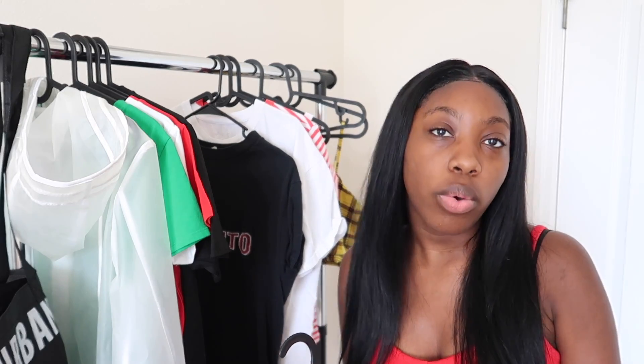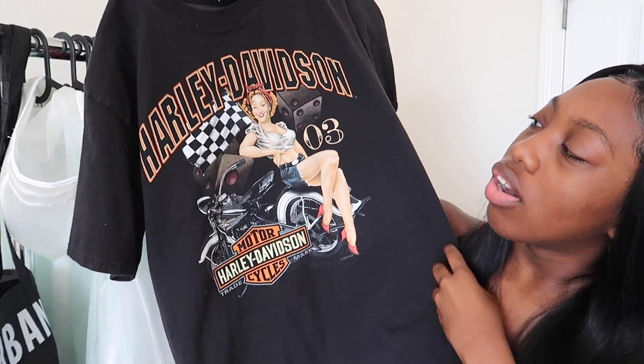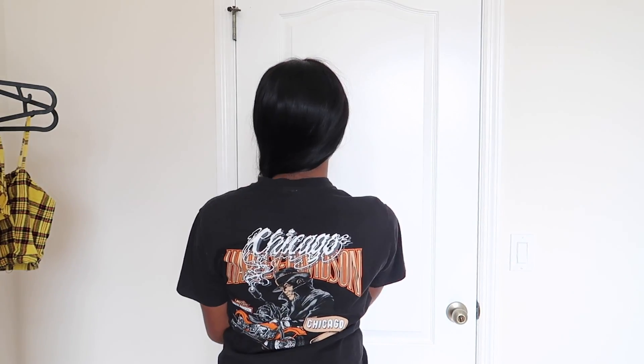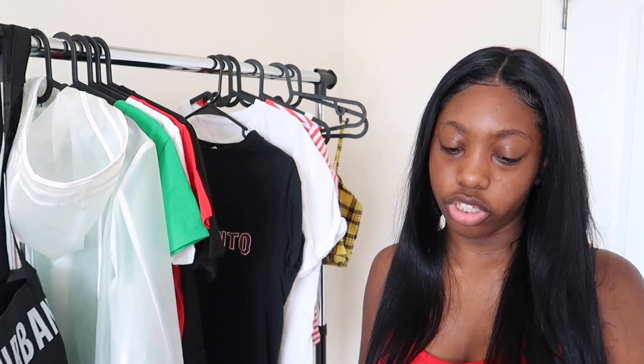This next piece you all have seen me wear to death — worn it up, down, side to side, diagonal. It is this Harley Davidson shirt. You guys saw me wear it yesterday when I went to the Upside Down Museum. It's got this white girl sitting on a motorcycle — classic Harley Davidson stuff. I like it because of the designs, and I got it at the thrift store for like a dollar, also from the little boys section. Sorry if I was rushing — the camera was about to die.